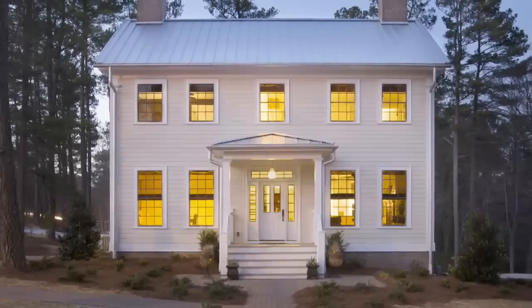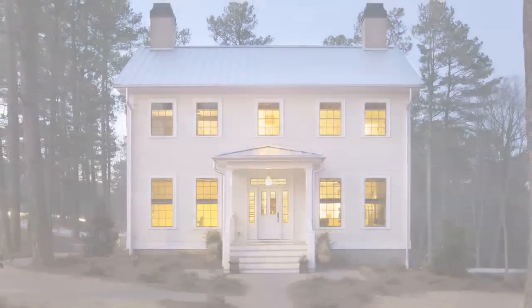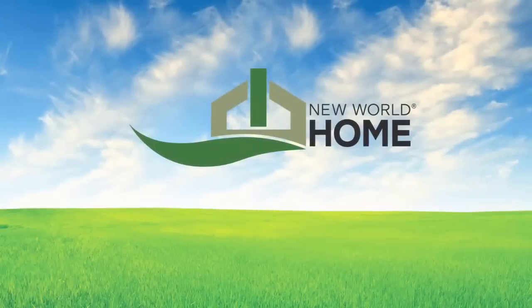A new old green modular home is an effective way to begin creating your personal green legacy today.